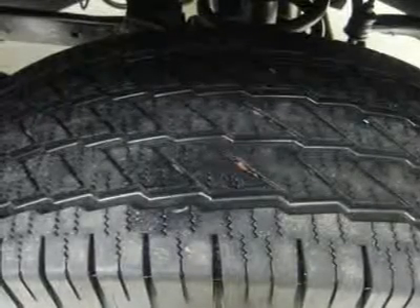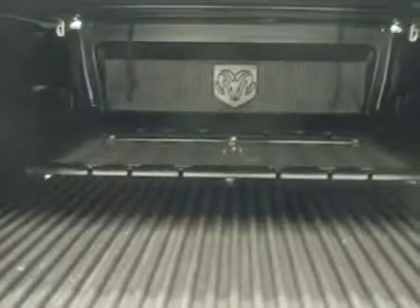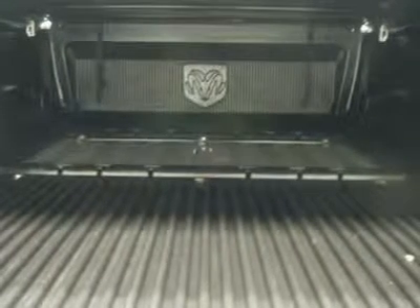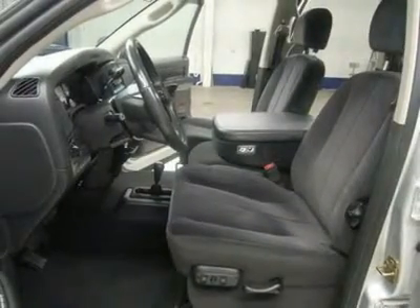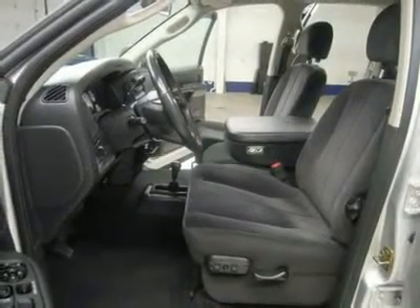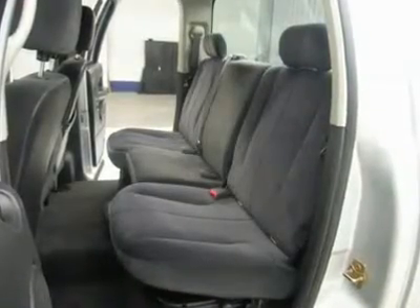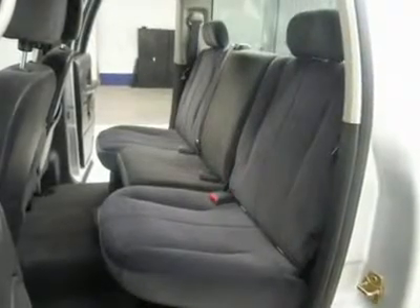Air conditioning, cruise control, power locks, power windows, tilt, storage compartment under rear seats. This truck is eligible for a parts and service agreement, clean Carfax, very clean inside and out, runs and drives excellent. This is one of the sharpest 2005 Dodge Ram 2500 quad cab crew cab short box 3/4-ton Cummins diesels we have ever had on our lot.